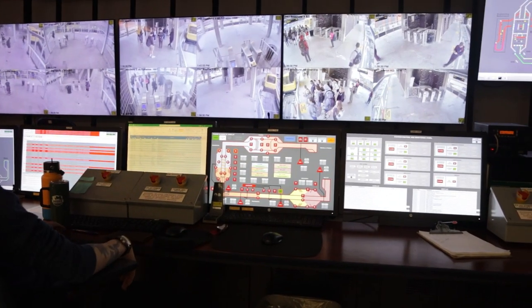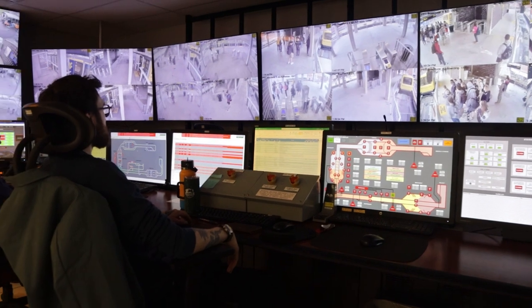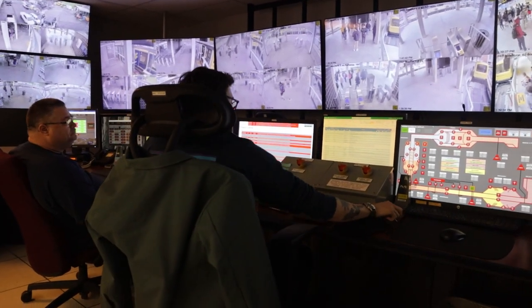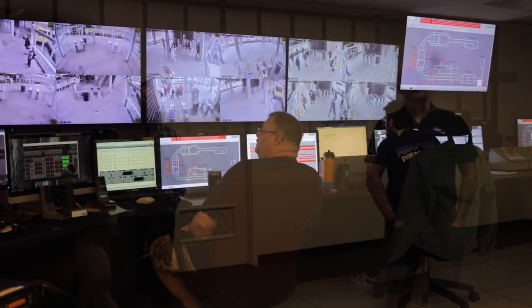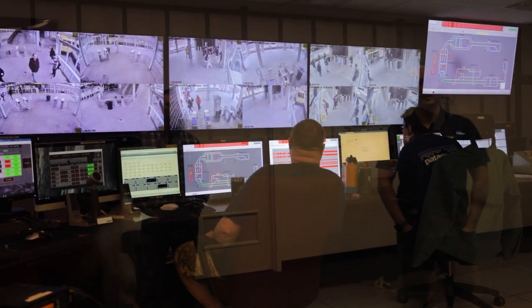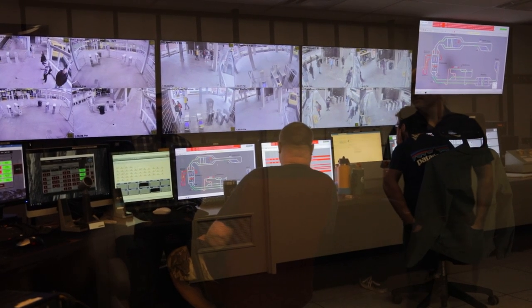The person in the middle is watching cameras to see what's going on out in the system, and he's logging everything that happens so we have a reference point to go back to. The person on the far left is watching cameras, but he also is the communications person who speaks to PRT vehicles and communicates with people at PRT stations.